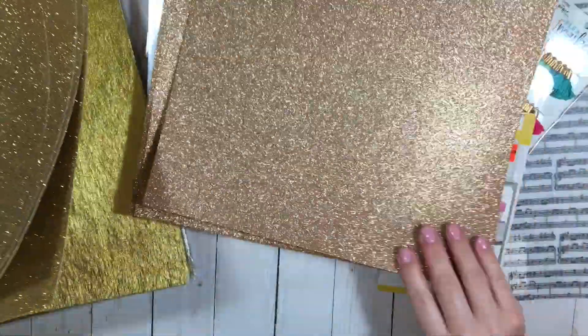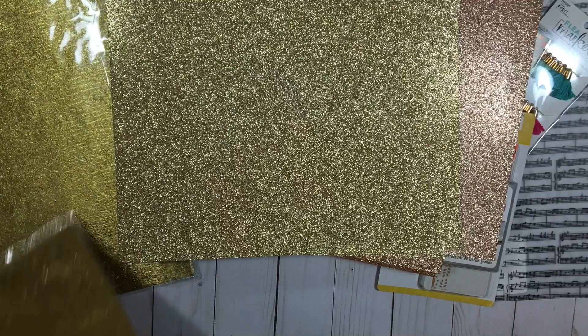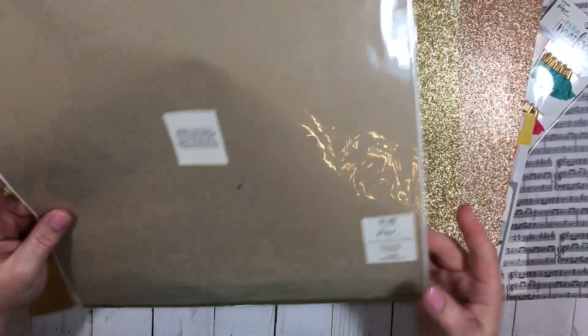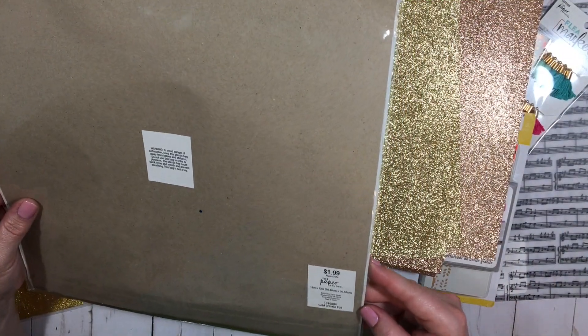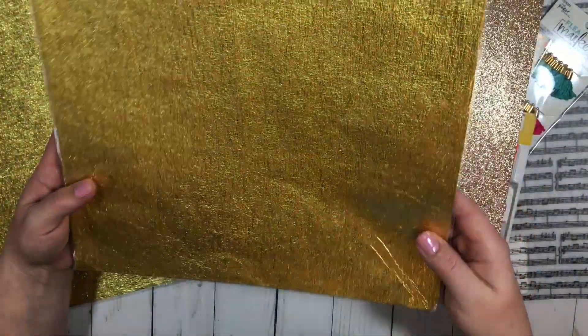I got four of each. So this is kind of a rose gold, and then I got regular gold, and then gold crinkle foil. So I got that also.